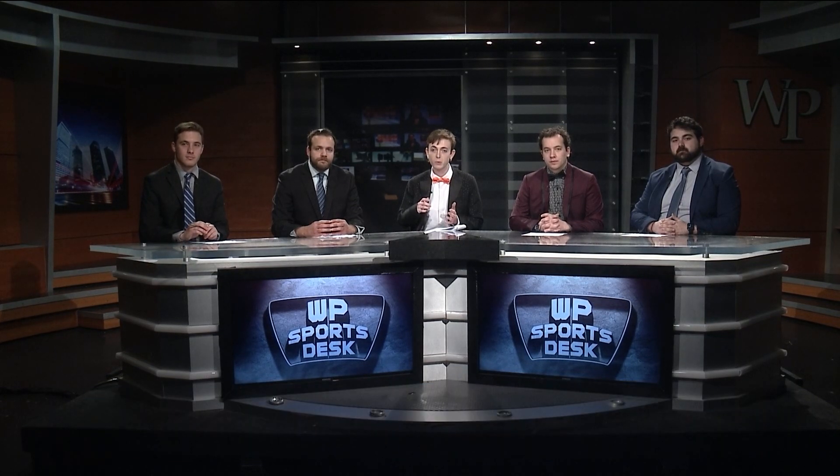Let's move off the diamond and onto the hardwood for the NBA. Stick with us on Sports Desk.